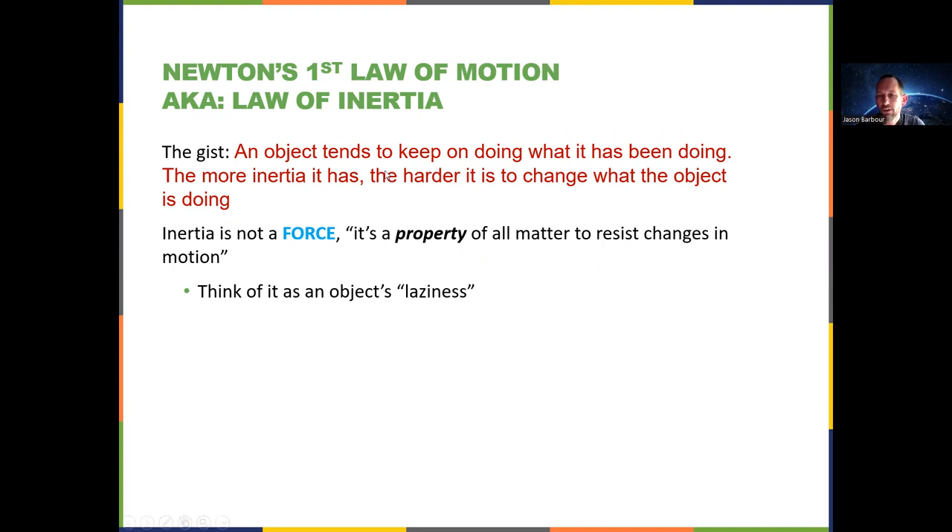Basically, objects tend to keep doing what they were doing. And the more inertia something has, the harder it is to change what the object is doing. When you're changing what the object is doing, you're changing its velocity, which means that the object is accelerating. Keep in mind, as we talked about in the last video, acceleration is not a force. You can think of it as an object's laziness.